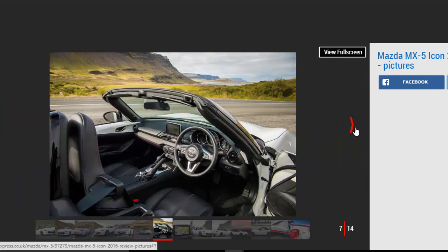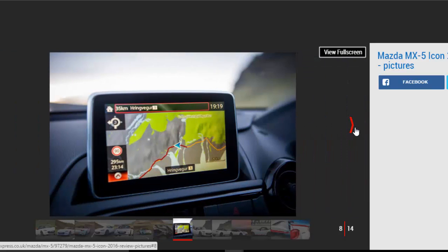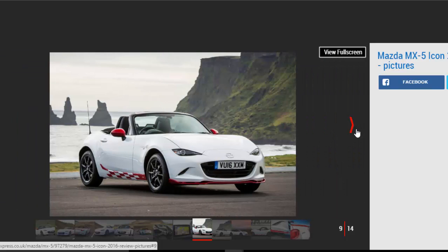Unless you've been hiding under a rock for the past year or so, you'll know that the new Fiat 124 Spyder is a Mazda MX-5 in a sharp Italian suit. They are very closely related, using a long list of identical parts, and they are even built in the same factory in Japan.